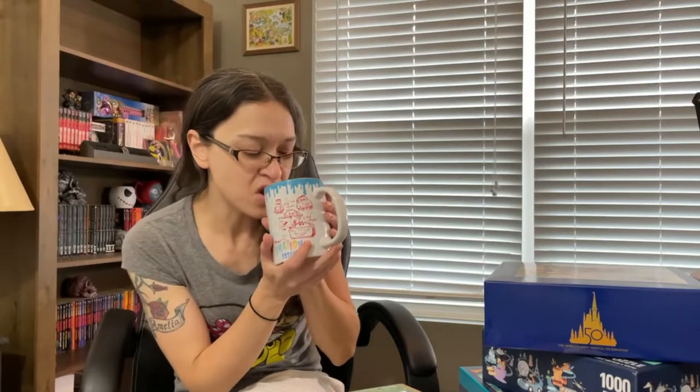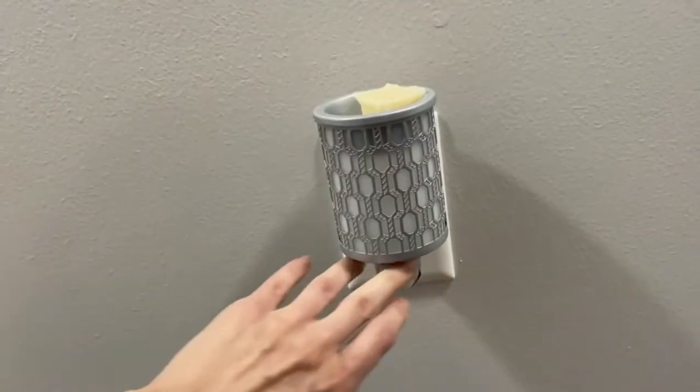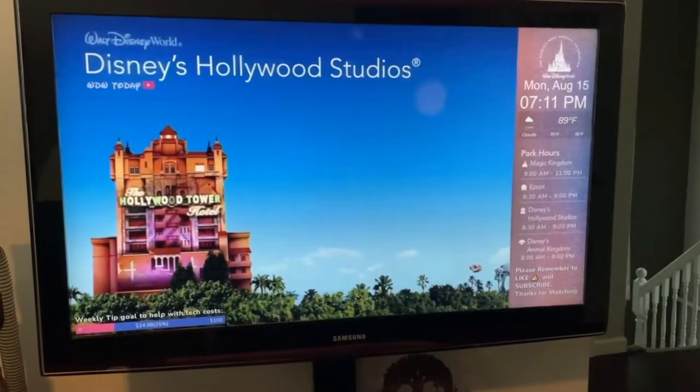Grab a drink in my favorite Disney World mug. Get some Disney scents wafting through the air. Blast the Disney Resort channel in my room. And put together one of these.